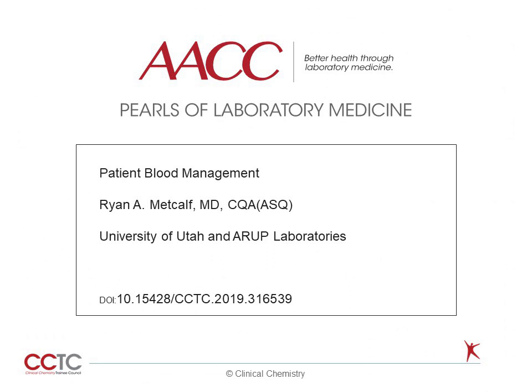Hello, my name is Ryan Metcalf. I am an Assistant Professor of Pathology at the University of Utah and Associate Medical Director of Transfusion Services at ARUP Laboratories. Welcome to this Pearl of Laboratory Medicine on Patient Blood Management.